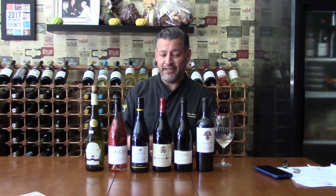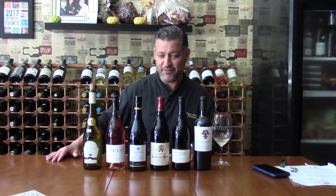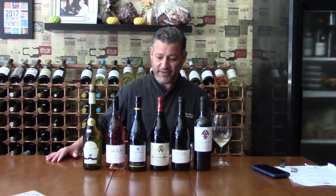Continue to stay tuned. We don't have the full schedule for the rest of the month as far as the tastings go, but I'm sure Melissa is going to put something really delicious together and it'll be fun. Cheers!